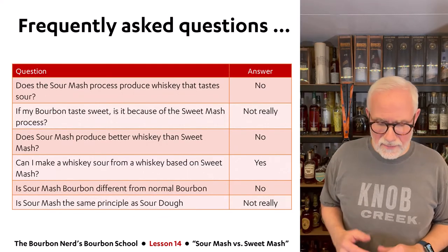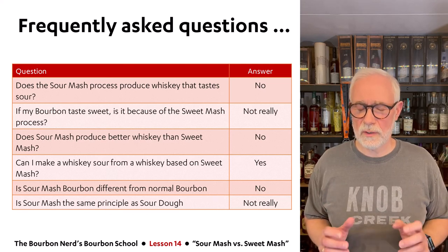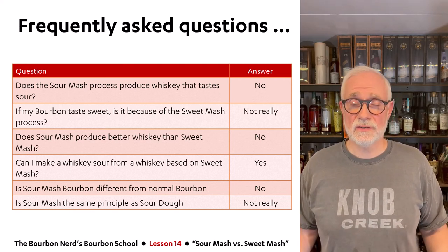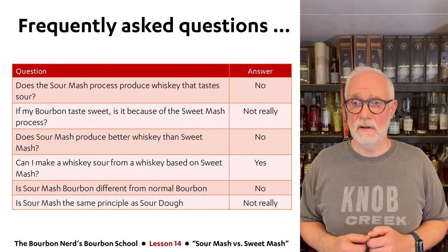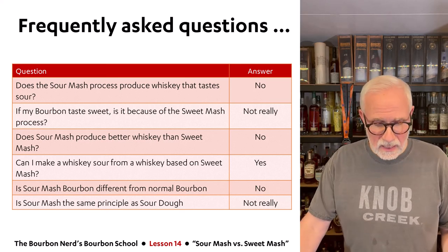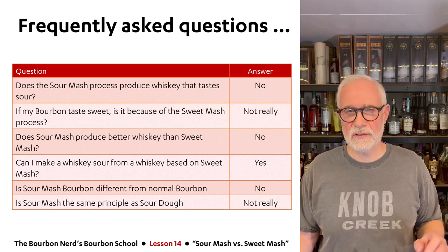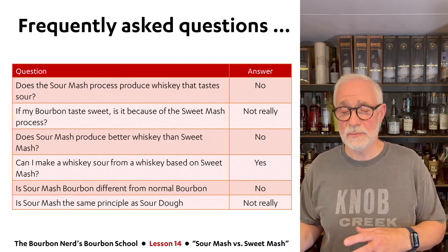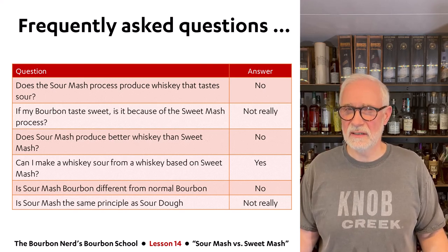Now for the frequently asked questions. First: does the sour mash process produce whiskey that tastes sour? No. The whole purpose is to lower the pH a little bit in the initial mashing phase — it has no real consequence on whether the whiskey tastes sour or sweet. You can get very sweet whiskey using the sour mash process. Second: if my bourbon tastes sweet, is it because of the sweet mash process? Not really — because even though the distillate may taste a little sweeter, after the full aging process the difference between sour and sweet mash is very, very small.